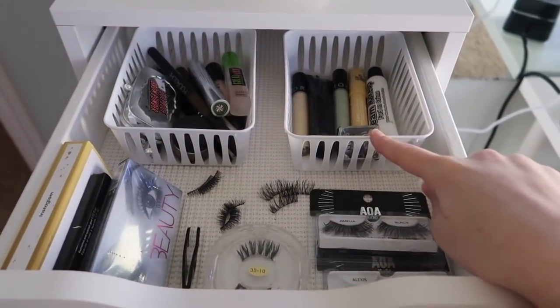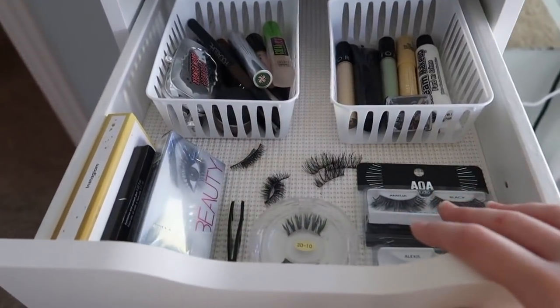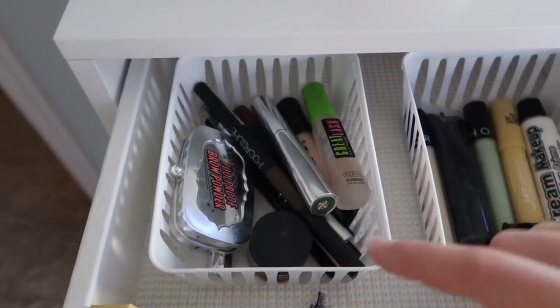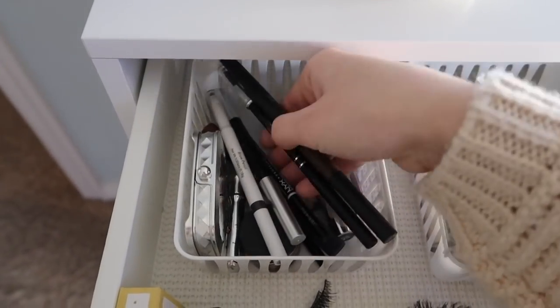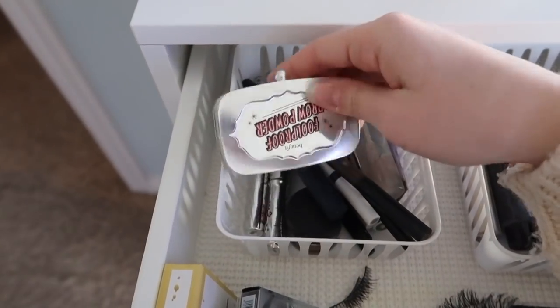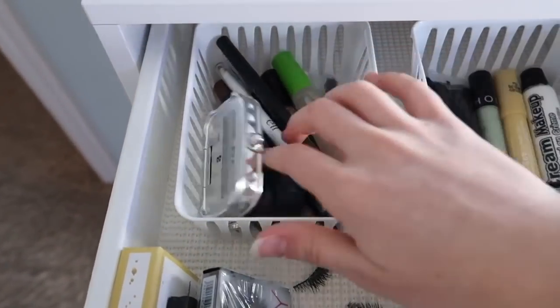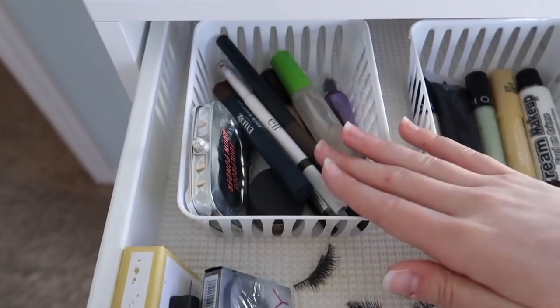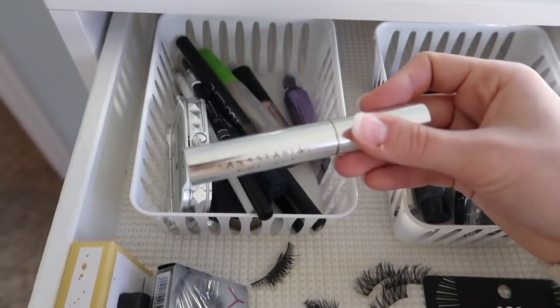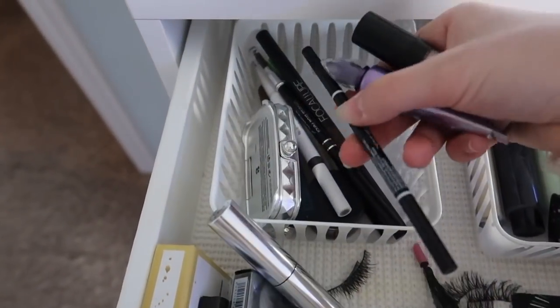In here I have my eyebrow stuff, color correctors, some Halloween paint stuff, and eyelashes. I just have a Focalure brow pencil, Billion Dollar Brow, Elf, Eyelurk, the Benefit Foolproof Brow Powder, and some eyebrow gels. My favorite eyebrow gel is the Anastasia clear brow gel, and my favorite brow pencil is the NYX micro brow.